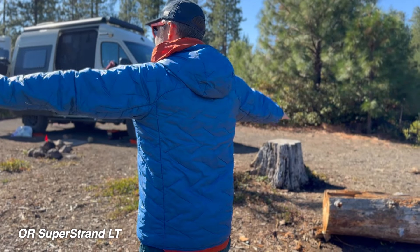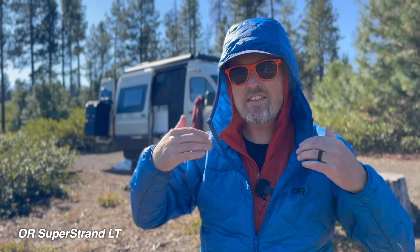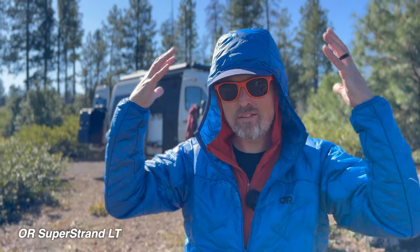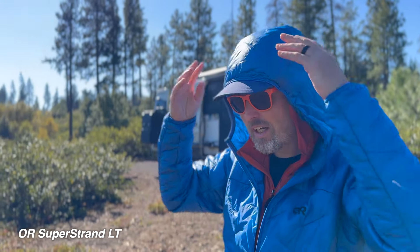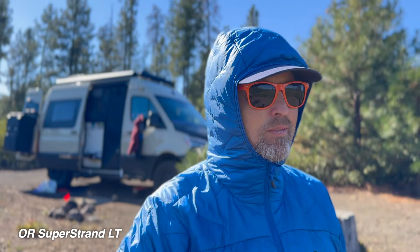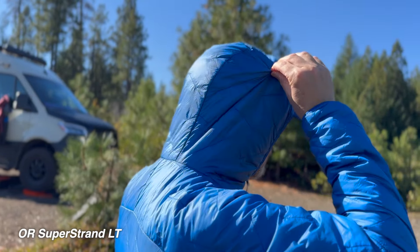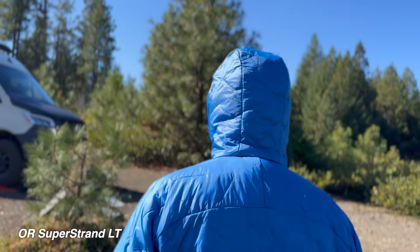Let's look at the SuperStrand LT's hood. It's definitely not as snug as the Micro Puff. I think the Micro Puff is actually listed as an under-the-helmet hood, like if you had to use a helmet for rock climbing or something — and you can see that this one is a little bit bigger. When I put the SuperStrand hood on, it only comes to right under my chin, which actually feels really nice, but in really cold weather the Micro Puff is going to keep your face a little bit warmer.